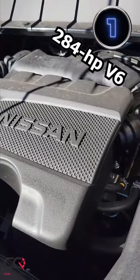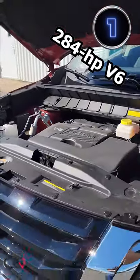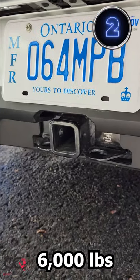Hey, what's up everybody! Welcome to Car Question. This short covers five things that we like about the new Nissan Pathfinder. Number one: the engine power — V6, no turbo. Number two: the towing capacity, still an amazing number for a vehicle of this kind.